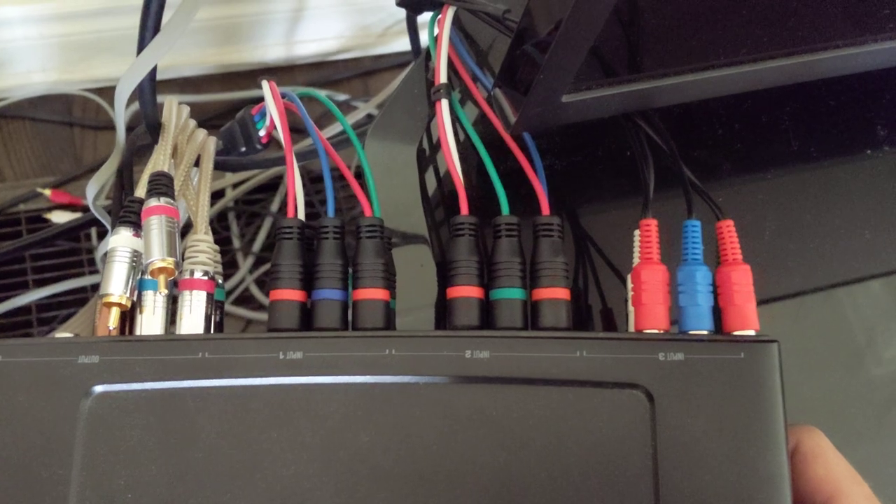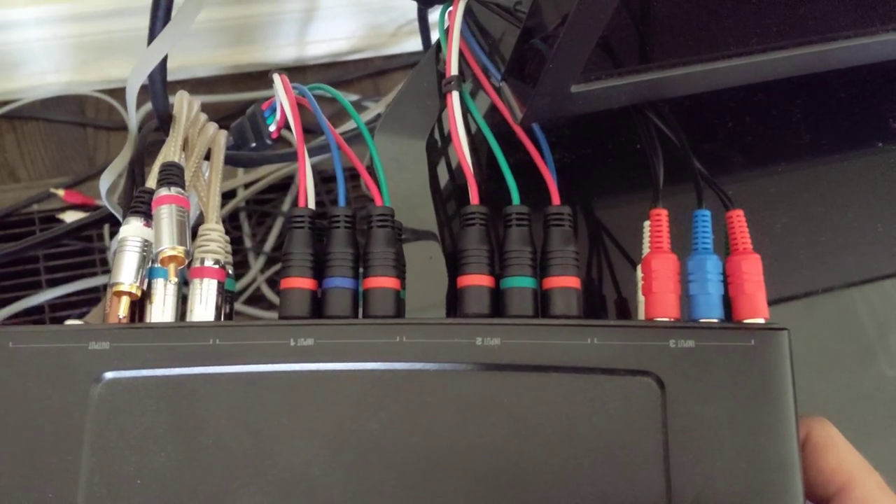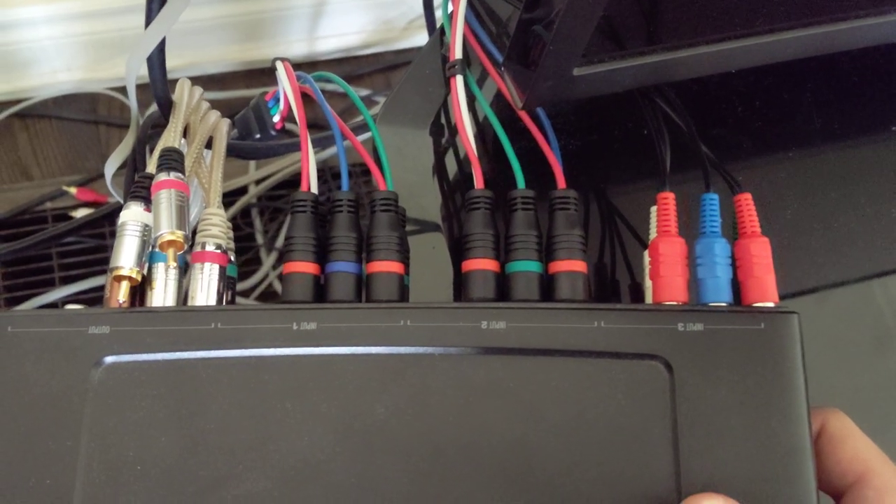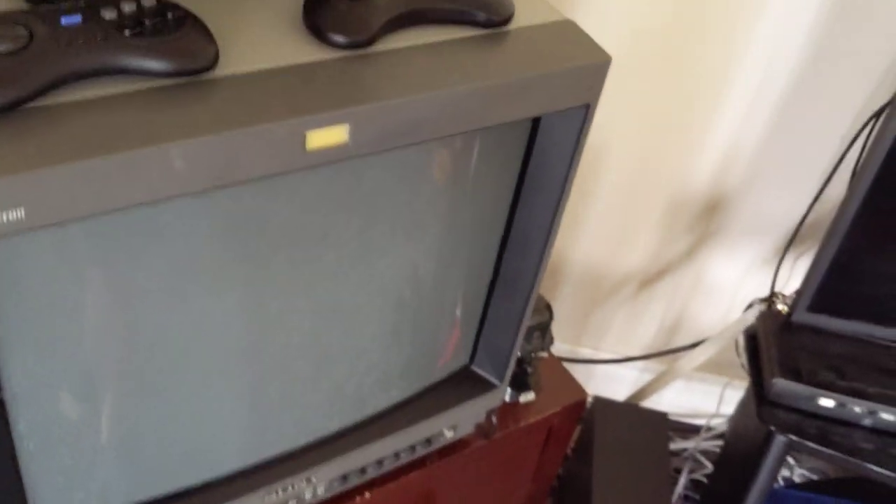This is legitimately a component switch — it takes component inputs. I recommend if you have a CRT, make sure it has component, and get a component switch. Basically every retro console, one way or another, either has or will very shortly have an ability to process a component signal. There are a lot of aftermarket products out there — you can ask me specifics in the comments.